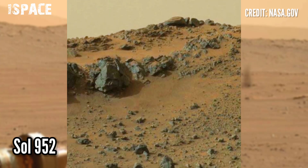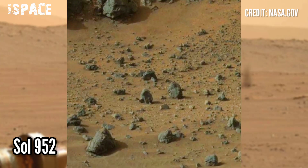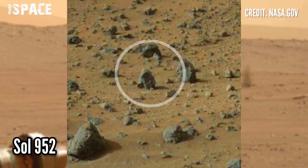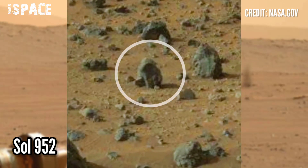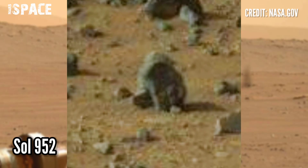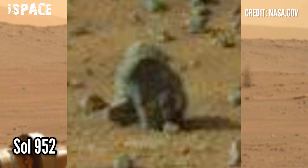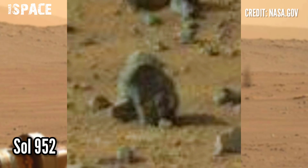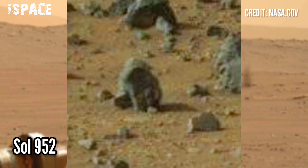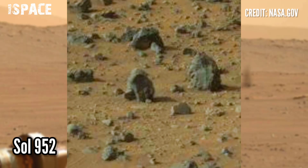When Curiosity reached the area of Gale Crater, it spotted a structure. Let's watch in close-up — what is it? According to me, the shape clearly looks like a humanoid figure. You can see a hooded, weird man sitting on the red planet surface between the rocks. Here is the clear structure — watch it and let me know your ideas about it in the comments.